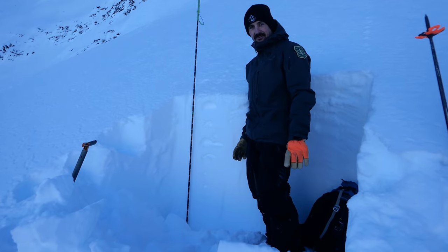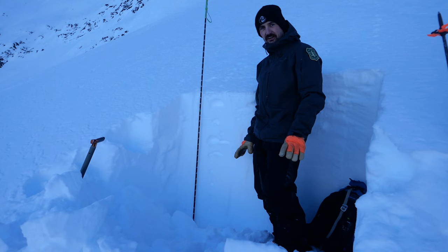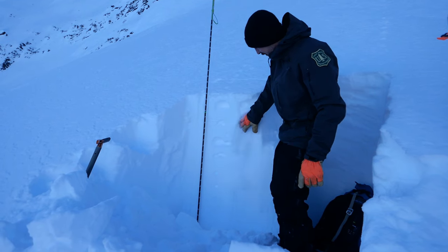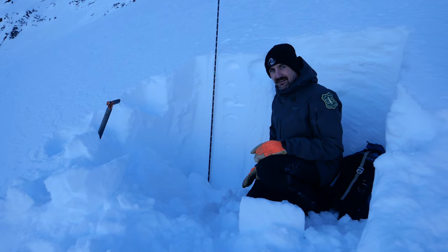Before we really committed to the steepest part of this slope, we just took the time to dig one quick snow pit and check ourselves. We don't have a ton of snowpack info on this end of the pass, and what we found is just a really right-side-up snowpack, generally getting stiffer as you go down, which is really good.